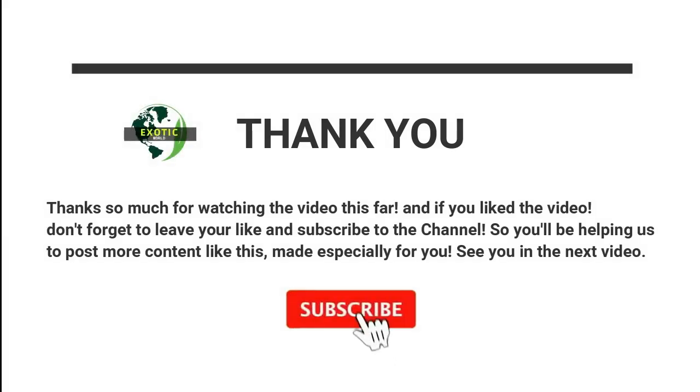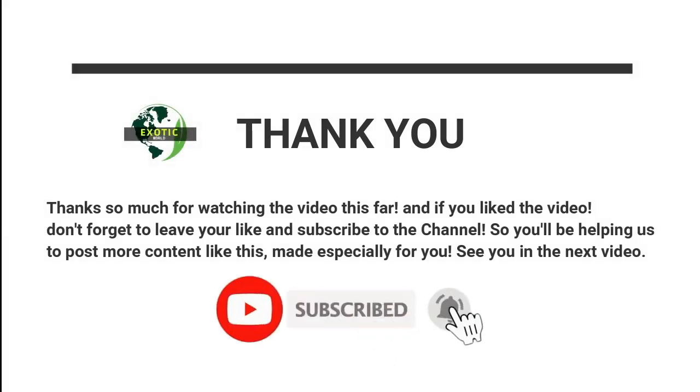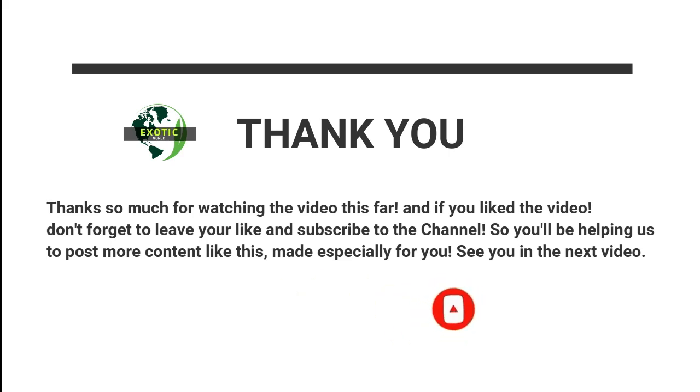Thanks so much for watching the video this far. If you liked it, don't forget to leave a like and subscribe to the channel — you'll be helping us post more content like this, made especially for you. See you in the next video.